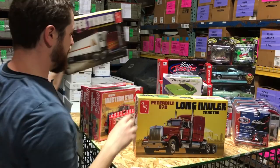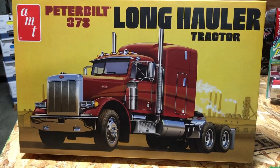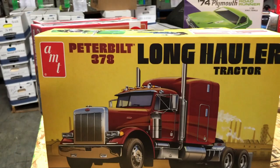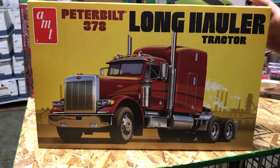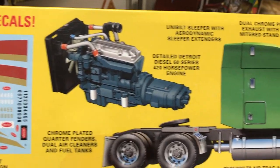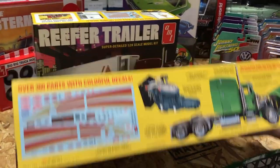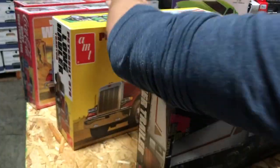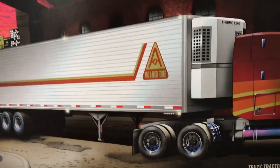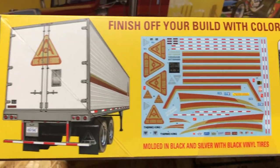We've also teamed up with Italeri to bring a couple of kits to the American market. First is the Peterbilt 378 Long Hauler Tractor under the AMT brand — a 1/24th scale kit with over 300 parts, water slide decals, chrome-plated sun visor, and high-back seats. To go with it, there's a reefer trailer in 1/24th scale, molded in black and silver with black vinyl tires and a big colorful decal sheet.